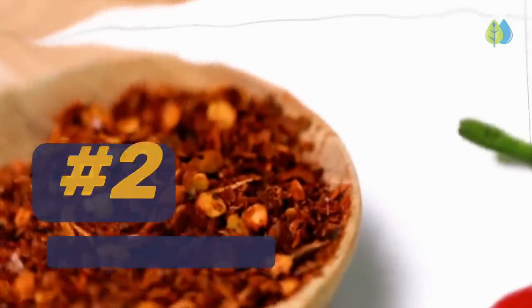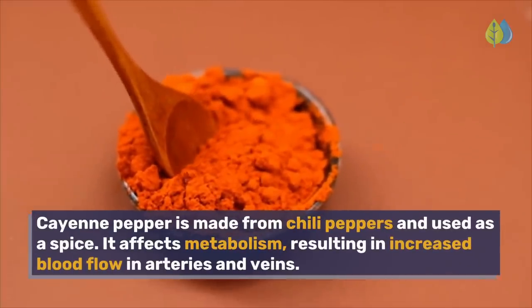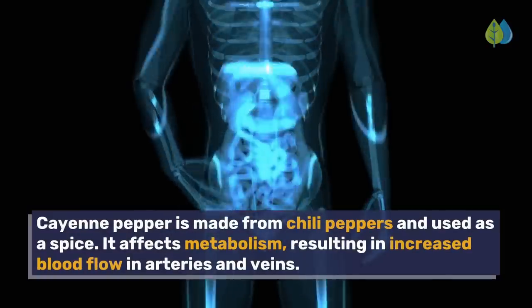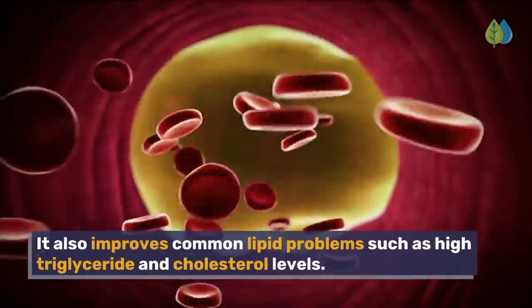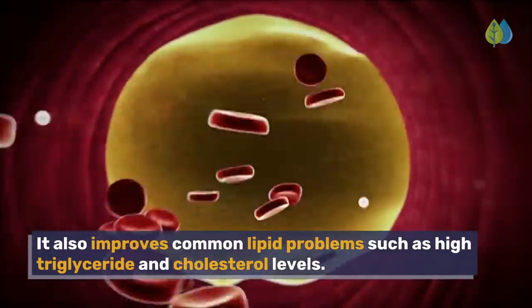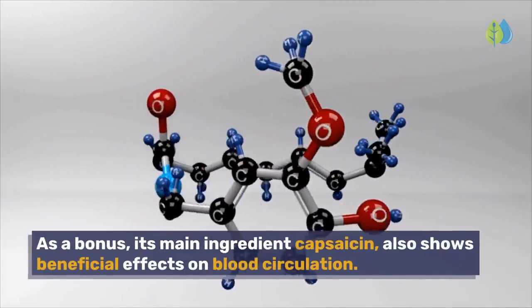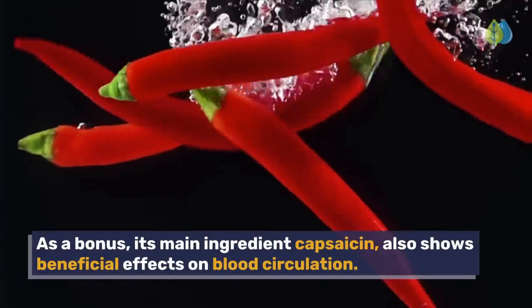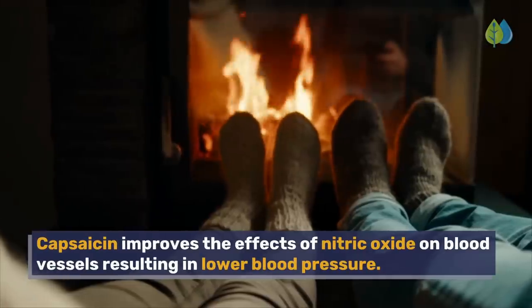Number 2: Cayenne pepper. Cayenne pepper is made from chili peppers and used as a spice. It affects metabolism, resulting in increased blood flow in arteries and veins. It also improves common lipid problems such as high triglyceride and cholesterol levels. As a bonus, its main ingredient capsaicin also shows beneficial effects on blood circulation. Capsaicin improves the effects of nitric oxide on blood vessels, resulting in lower blood pressure.